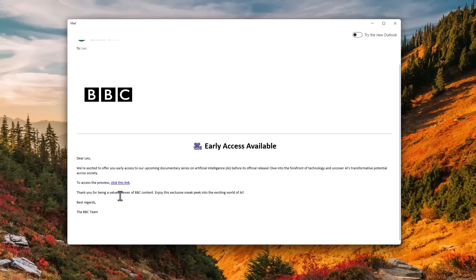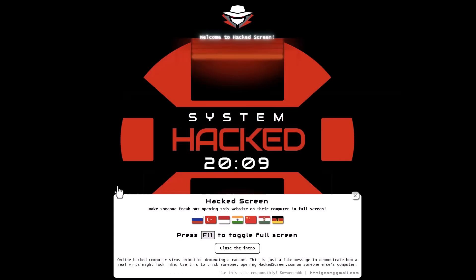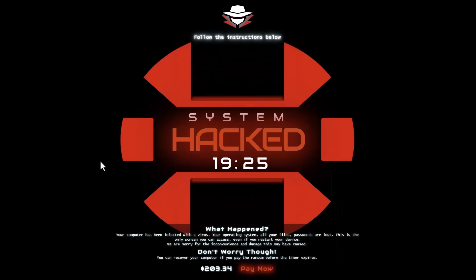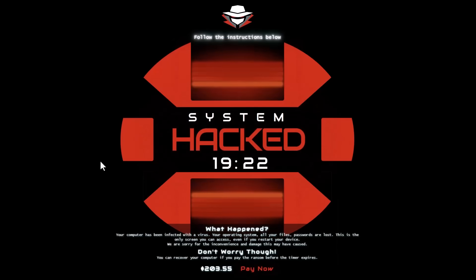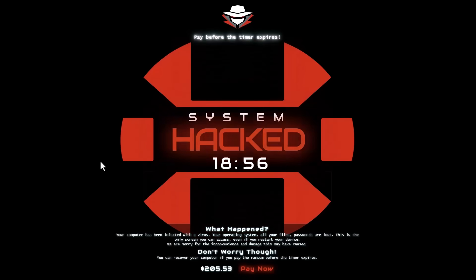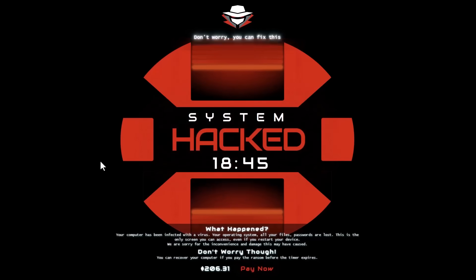But if we go ahead and click on this link — it says our system is hacked. Looks like a classic ransomware screen. So how on earth is this possible? Didn't the email come from the official BBC website? The answer is no. There is actually a way for attackers to spoof the email address so it looks like it's coming from a domain that it's not.